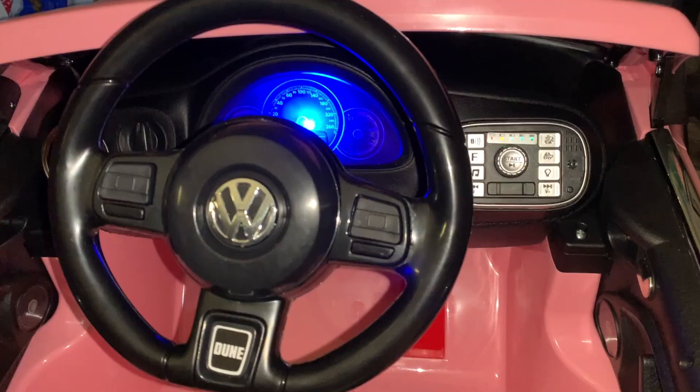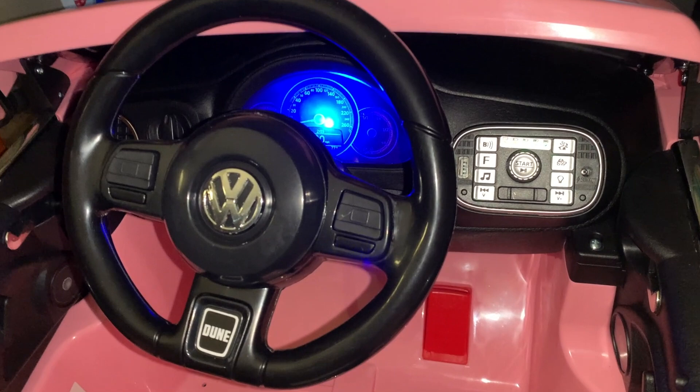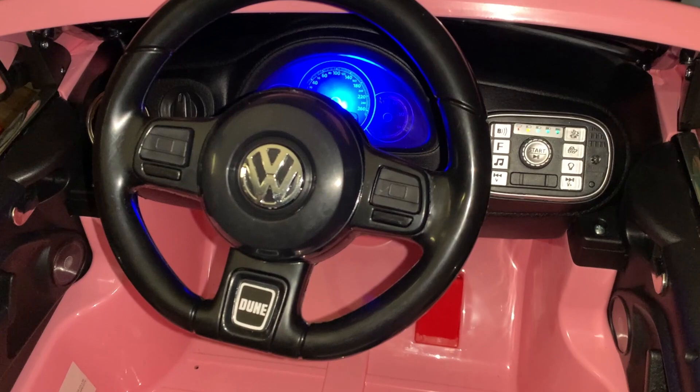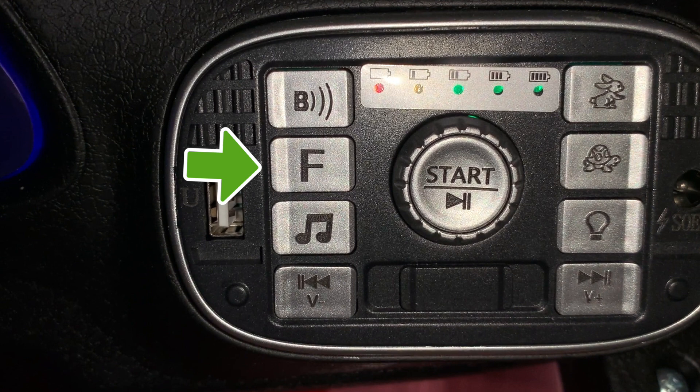The car's got a built-in stereo with some preset songs. It's got Bluetooth and FM radio built in, preset music, and controls for forward and back songs. You can also control the lights, speed, and power.